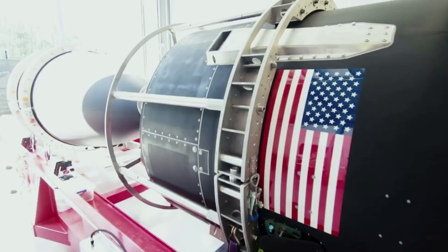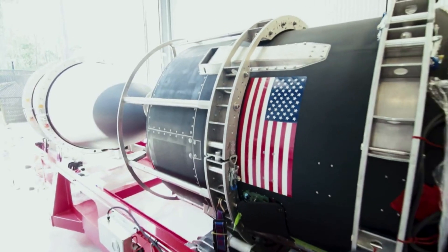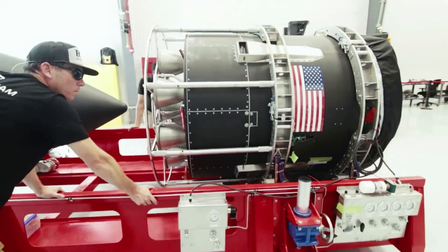Here I will go more in depth into tomorrow's milestone launch, the progress with Neutron, why both are so important to Rocket Lab's future, and more.